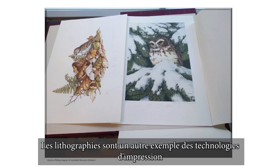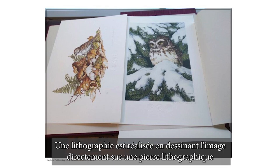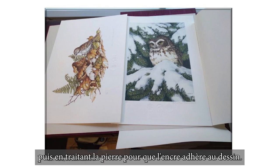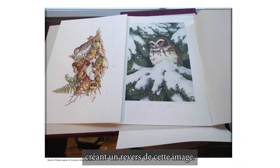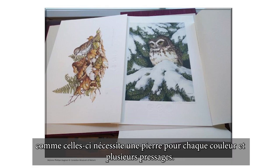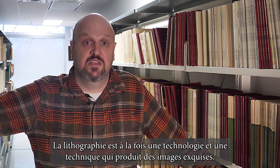Lithographs are another example of print technologies in the collection. A lithograph is made by drawing an image directly on a lithographic stone with a grease pencil, then treating the stone so that ink adheres to the drawing. A sheet is then pressed into the inked lithographic stone, creating a reverse of the image. A multi-coloured image like these requires a stone for each colour and multiple pressings. Lithography is both a technology and a technique that produces exquisite images.